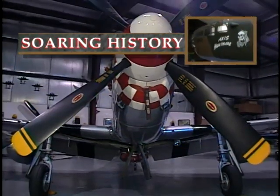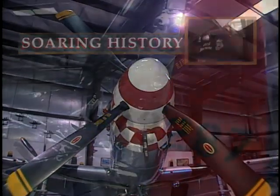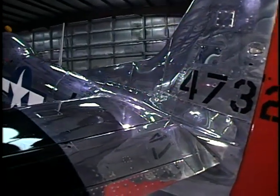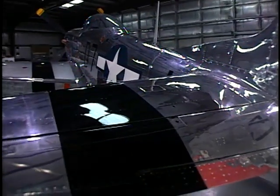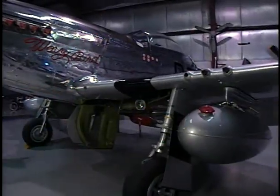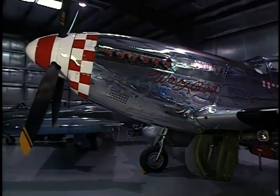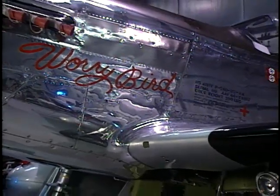Probably the biggest pride and joy is the Mustang behind us. It was built in 1944 and served in the European theater before being returned to the United States. We added it to the collection in 1989. It's won seven major awards. Just last year we put a new engine in it, and it's in near perfect condition. We've added a whole lot of the original military equipment.